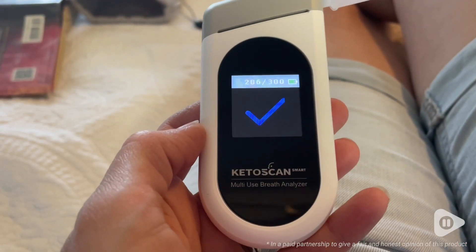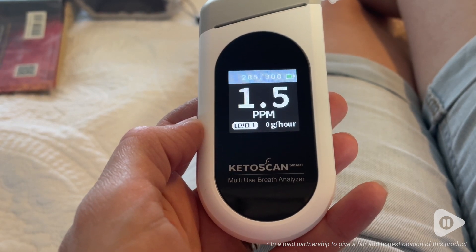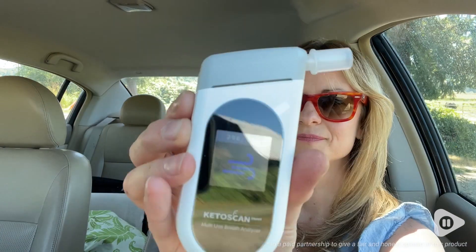One of the reasons why I'm so happy that I have this analyzer is because it showed me how quickly I got kicked out of ketosis when I had just one cheat day, and it really helped me be more determined to stick to my diet.